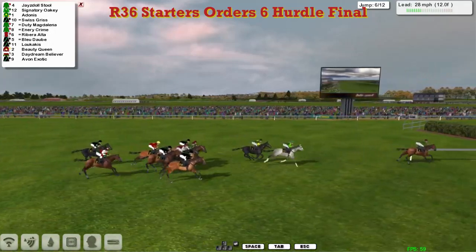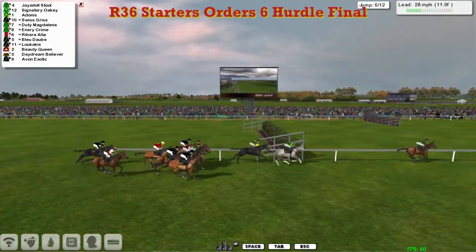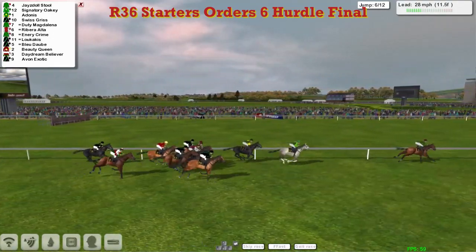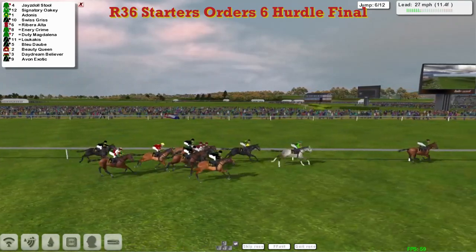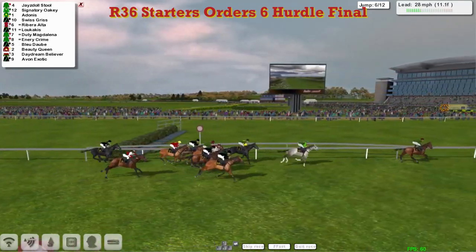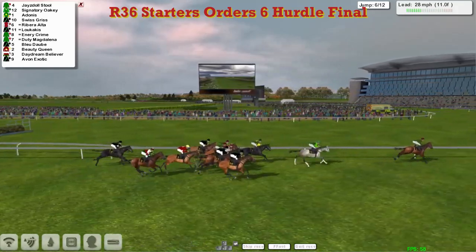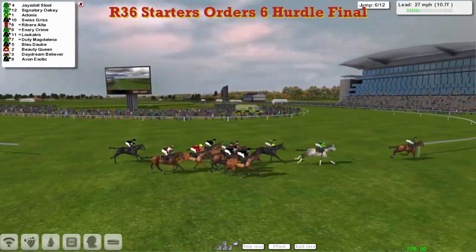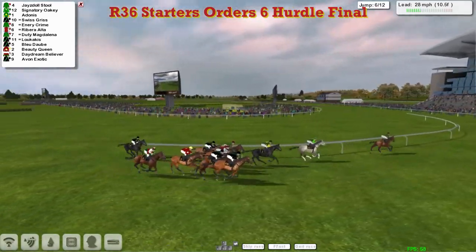Racing up past the stand and Jays Doll Stool in the lead, Signatory Oakey in second, Adonis in third and Swiss Gris coming round the outside — I think that one's been running hunter chases for quite a lot of the season. Then comes Ribera Alter, Ennery Crime, Duty Magdalena, Blur Dorm, Beauty Queen, Daydream Believer and finally Avon Exotic.